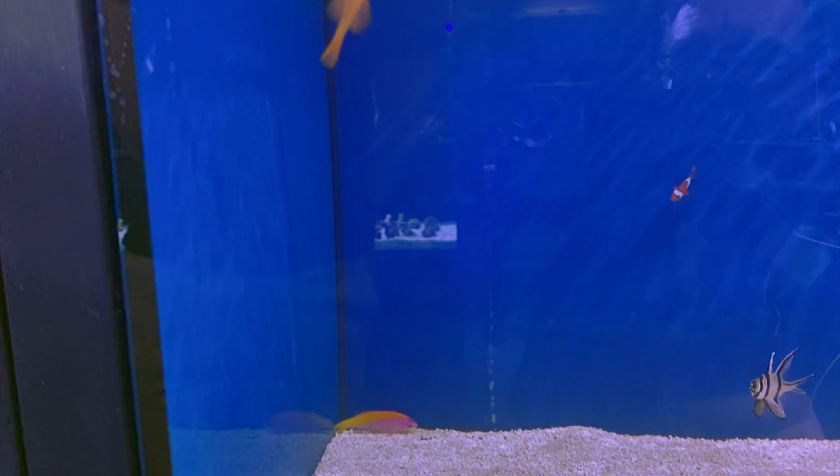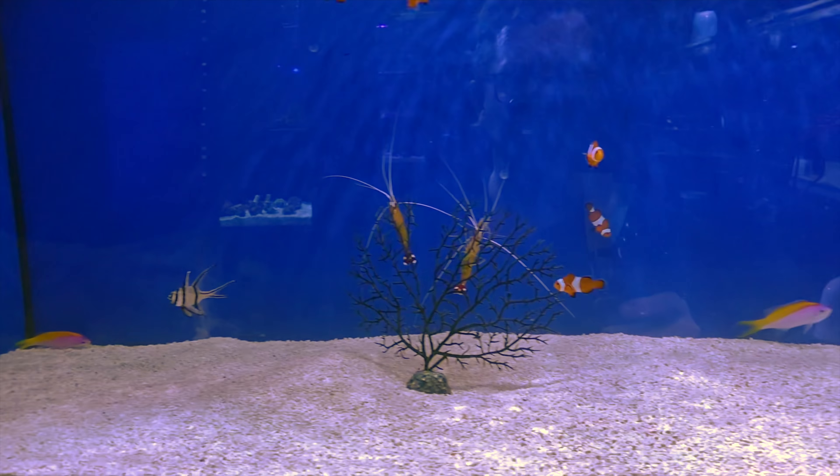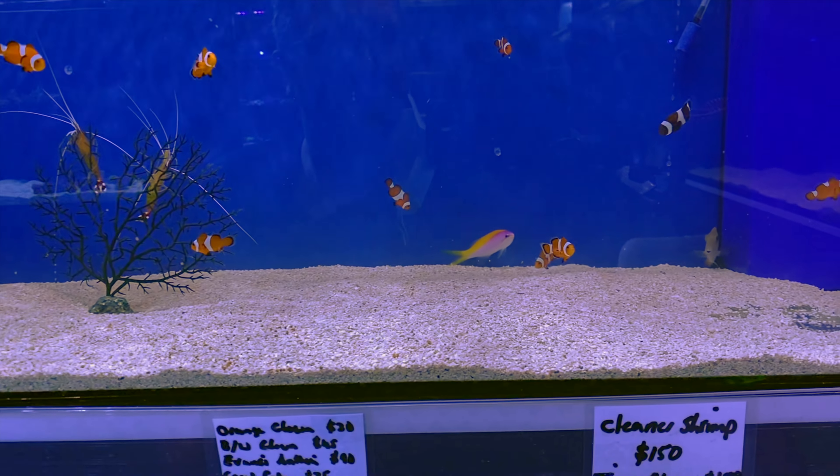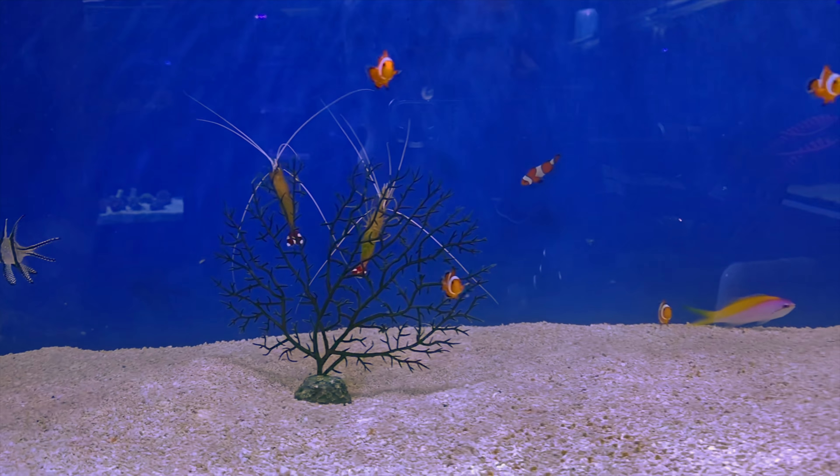You've got another assortment of some fancy antheas down here — the Banzais. Big citron goby sitting up there. Some clowns — nice big clowns. They are rippers, aren't they.